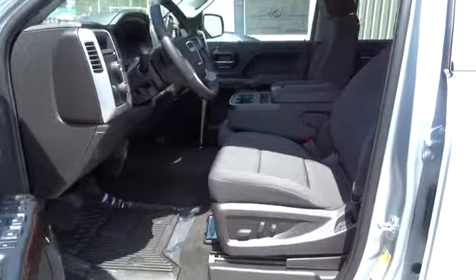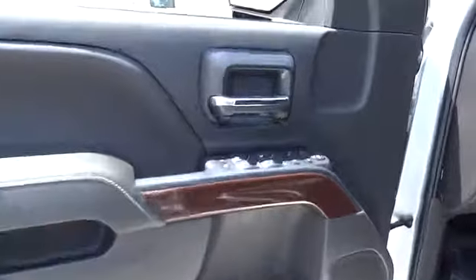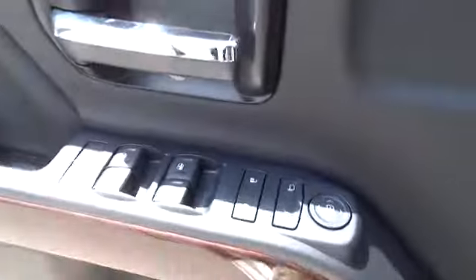Keyless entry, cruise control, four-wheel disc brakes, four-wheel drive, aluminum wheels, floor mats, AM-FM stereo radio, backup camera, MP3 player, CD player, passenger airbag, power door locks.